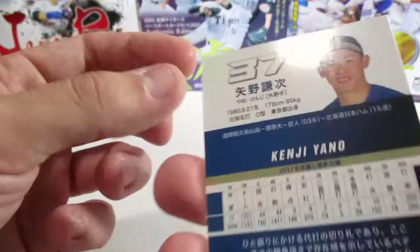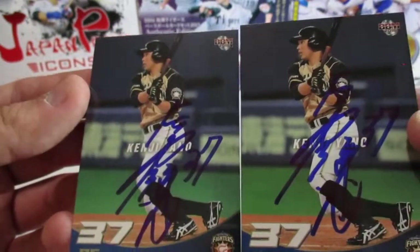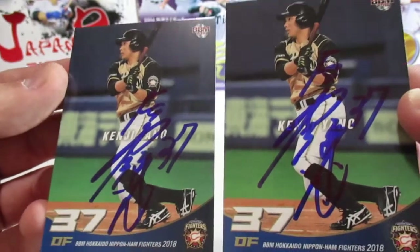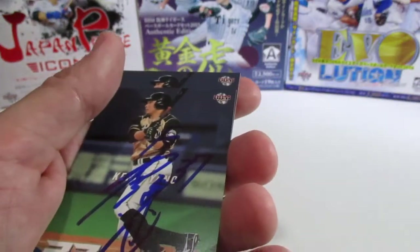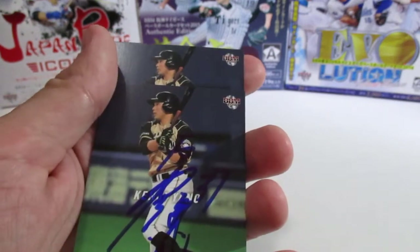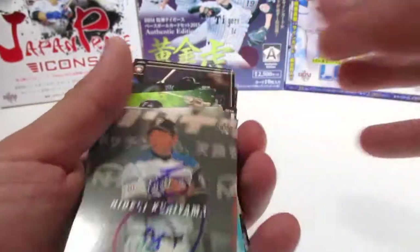And now we have Kenji Yano — those are the last two cards. Those are all my Japanese baseball cards that I was able to get signed this year. Hope you guys liked the video — remember to like and subscribe, thanks!